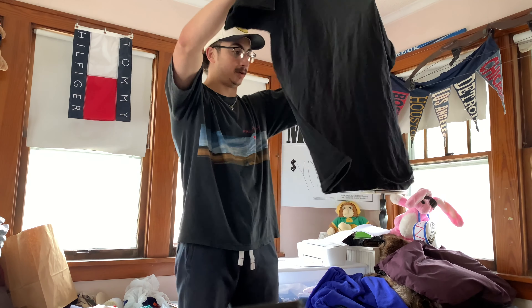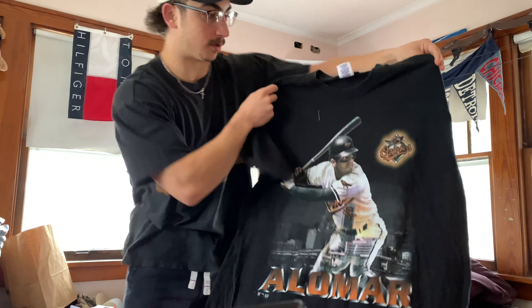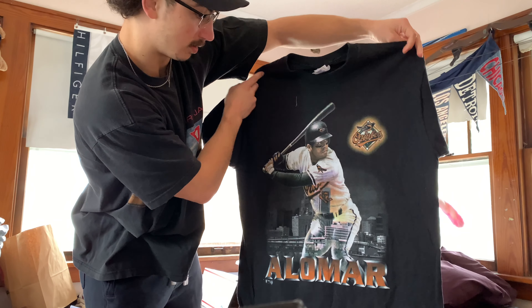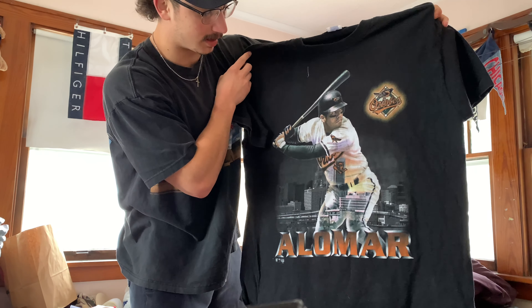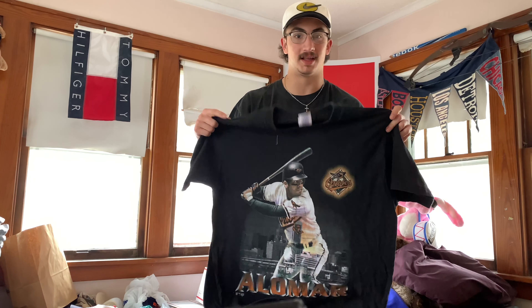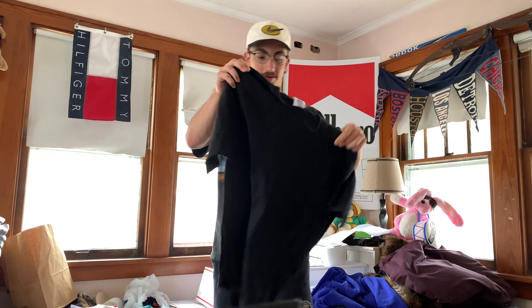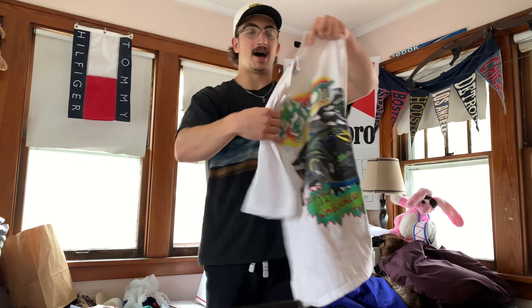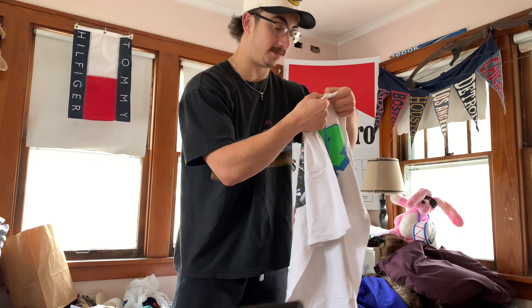Pro Player, size XL, made in USA. This one is going to be Alomar — no idea who it is — Baltimore Orioles. Blank back but it's a pretty cool t-shirt for a guy I don't even know. I played hockey, I'm not big into baseball. Going to this one, we got the McDonald's Bill Elliott. I love NASCAR tees, they're some of my favorite t-shirts.